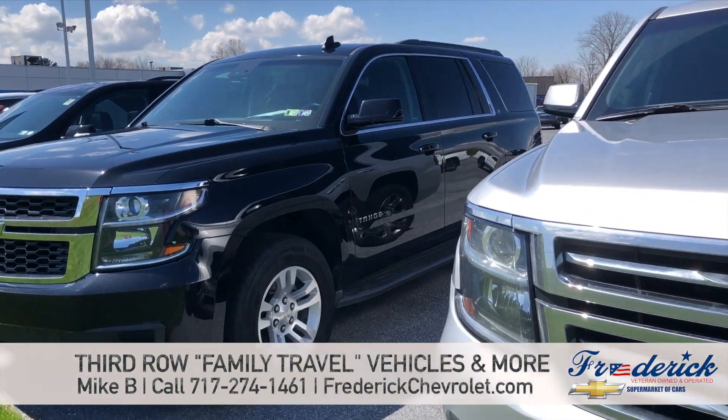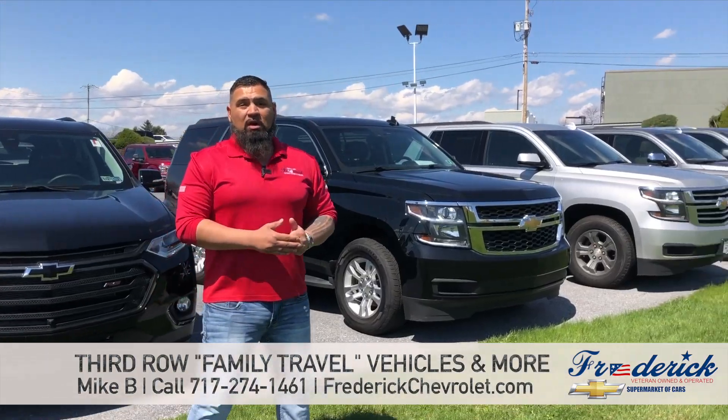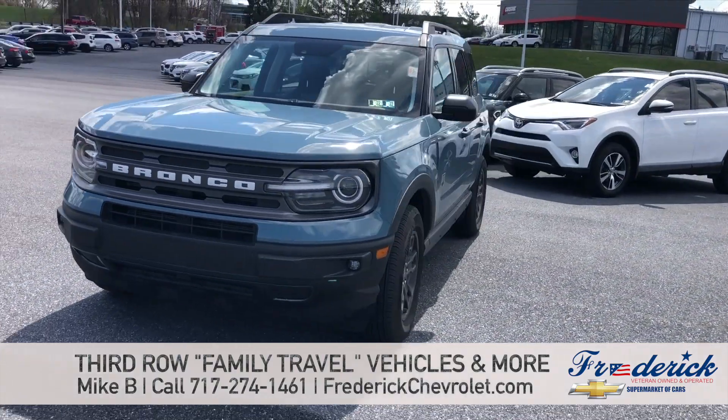We have the Chevrolet Tahoe and Suburban. Of course, other makes and models — the Toyota 4Runner, Acura MDX, and a full line of Jeeps as well. So everything from your family vacation car all the way up to your off-road adventure sports vehicles.